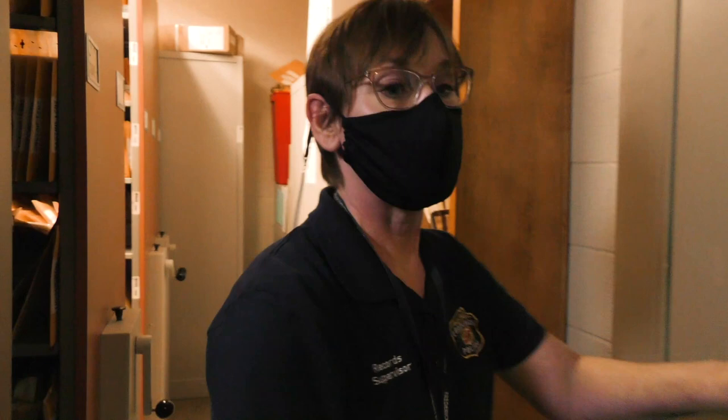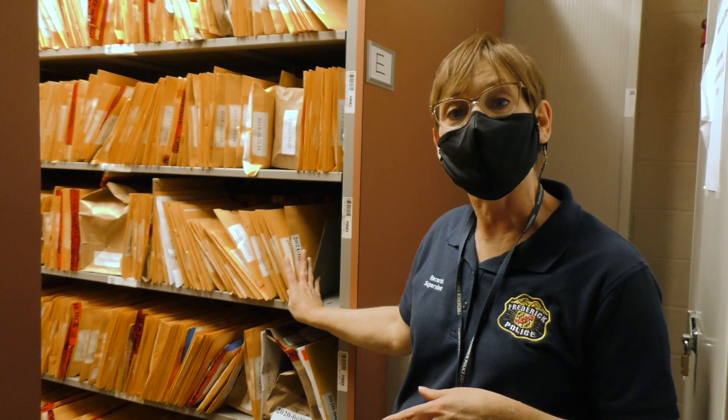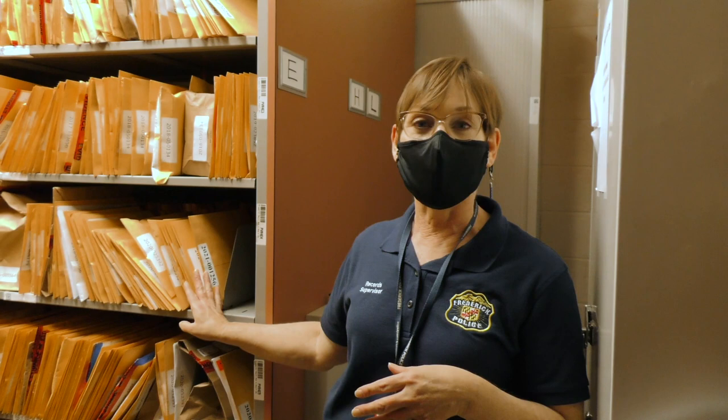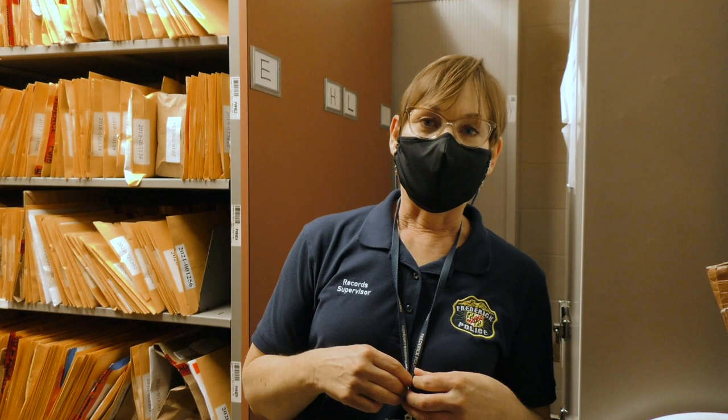When officers collect items at crime scenes, they have to package them in a certain way so that we can store them on our shelves. A lot of things we keep in envelopes, and we organize everything by case number. When officers need to take the items back out for a case, they contact the property section and we pull the items off the shelves for them to take to court. When they're finished, they contact us again and we can pull the items and destroy them if we no longer need them.